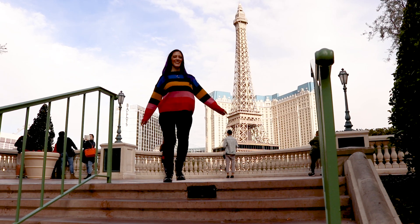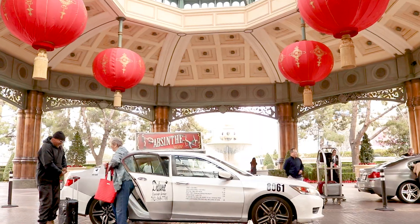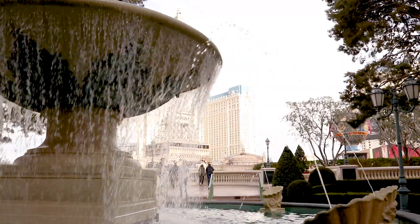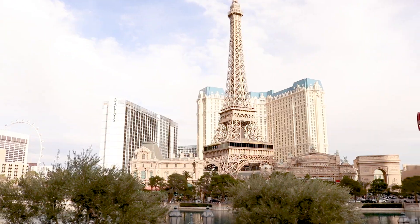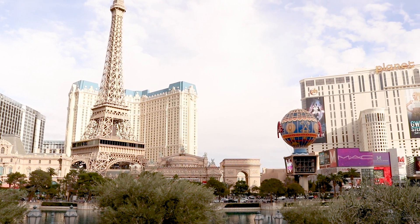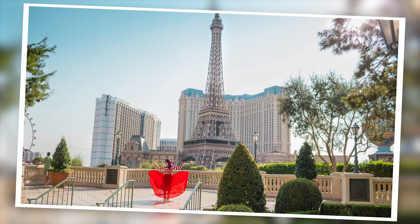If you want that gorgeous Eiffel Tower from the Paris Hotel in your backdrop, then head to the Bellagio Valet. Right across from Valet is a water fountain that leads you up a set of stairs, and at this point you have a clear shot of the lake and the Eiffel Tower. I personally think it's the most romantic backdrop in town.